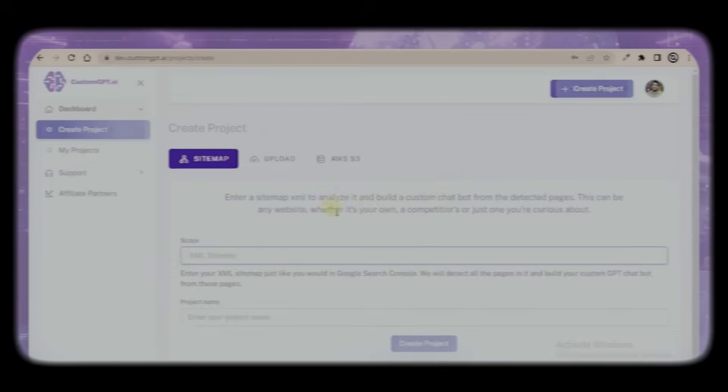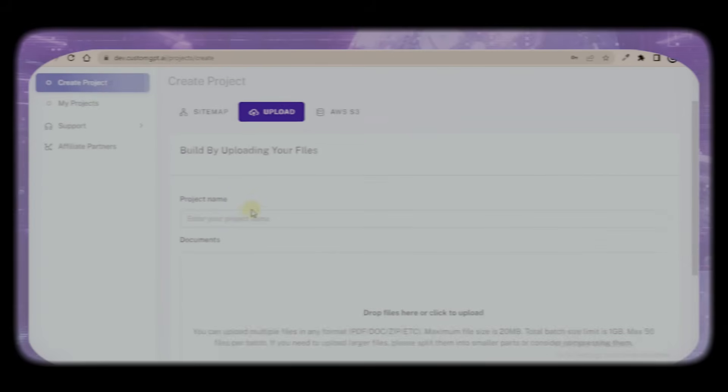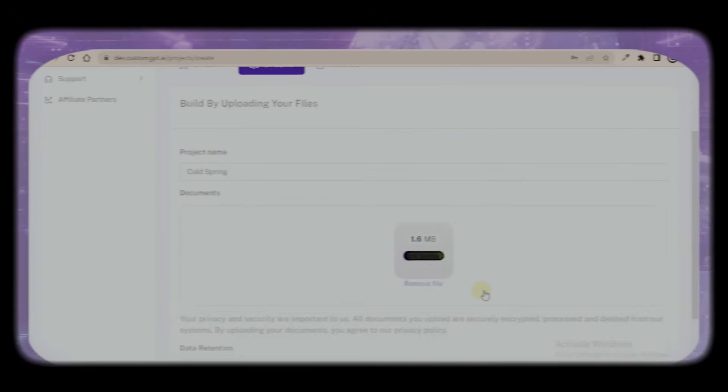With Custom GPT to AI, you can deploy our AI agent in just 15 minutes — that's quicker than making a cup of instant noodles.